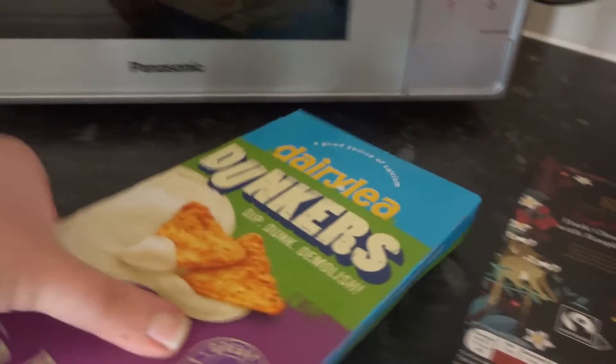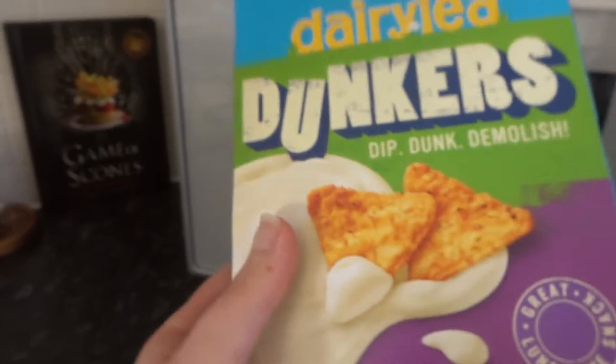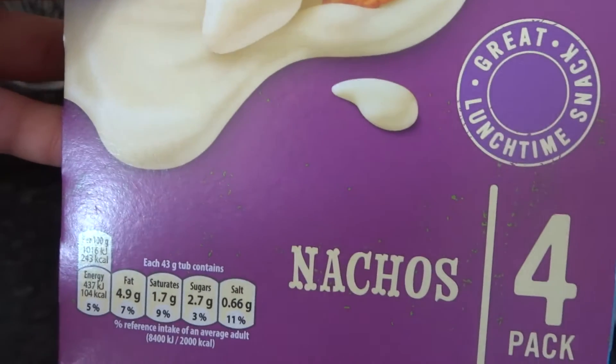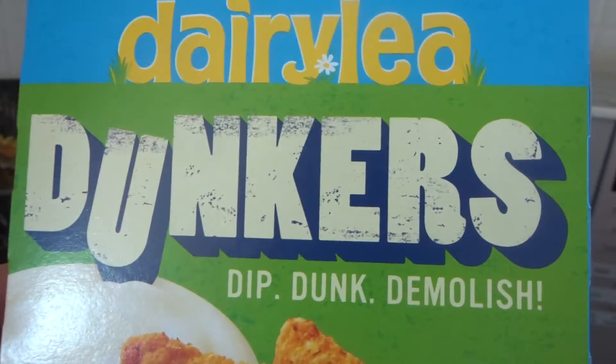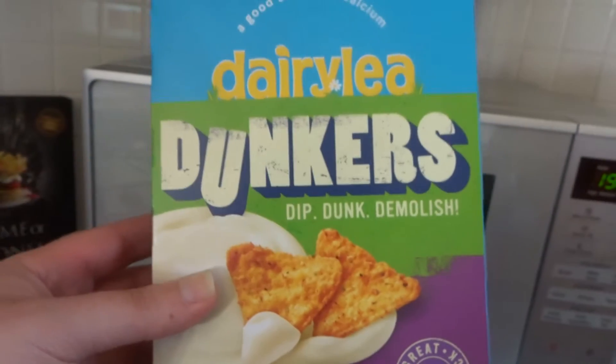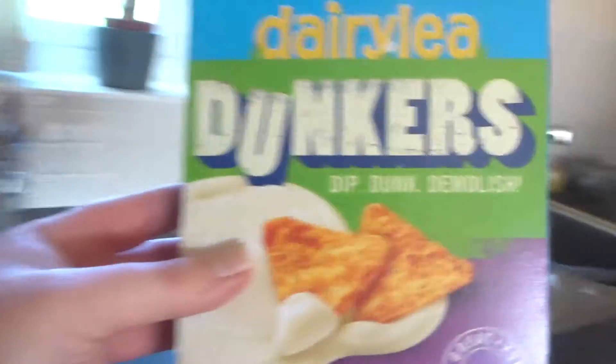The next is Dairy Lee Dunkers and it's nacho flavoured, which I don't think I've ever seen before. So again, they sound amazing. I'll just pop them back as well.